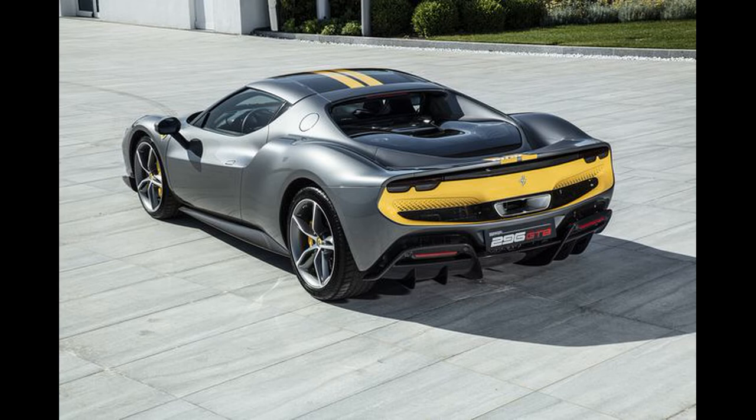The price? It's looking to be around $320,000 for a base model, and for the Assetto Fiorano package it will most likely be close to the $400,000 range. These will be available for early 2022. Let me know in the comments below if you like the new Ferrari 296 GTB and if you see one in your garage one day. Thank you all for watching and I'll see you in the next one.